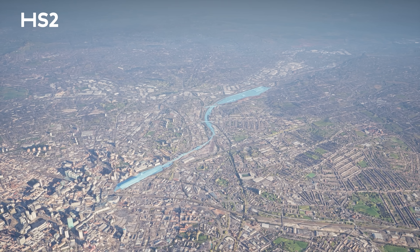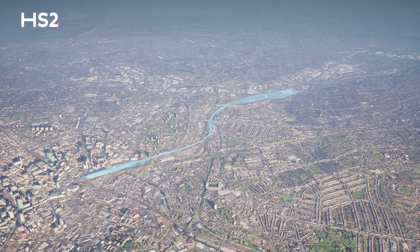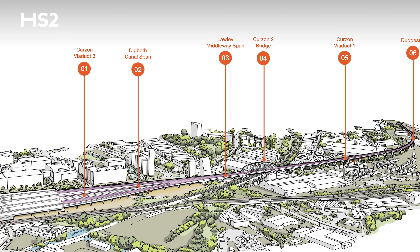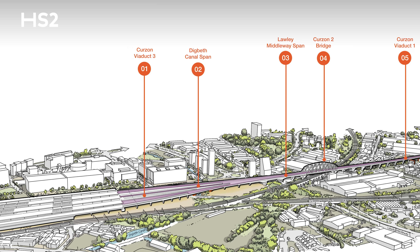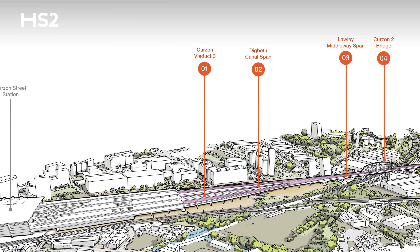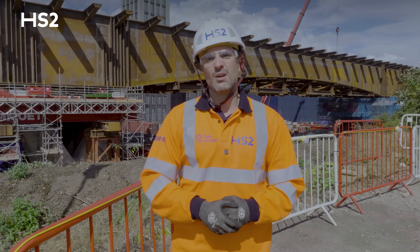Curzon Approach is practically a one mile continuous viaduct, which we split into five assets: the first being Duddestone, then we have Curzon 1, we have Curzon 2 which is the Warren Truss 150 meter bridge, we have Curzon 3 which is a 340 meter concrete viaduct. Lowly Middleway sits between Curzon 3 and Curzon 2 bridges.